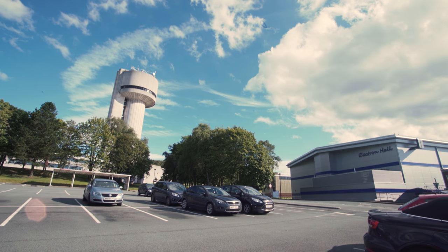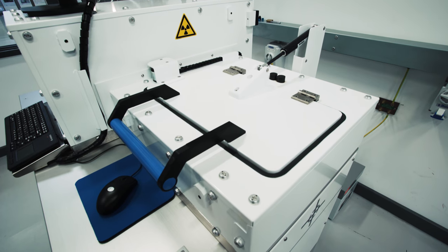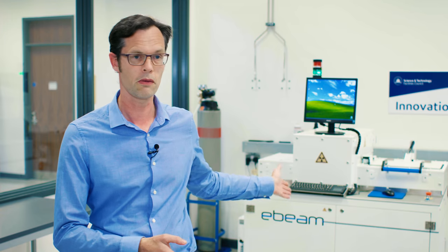The eBeam facility here at Dilesbury is essentially a system that allows companies to try electron beams to see if they're going to work in their processes. We have a simple-to-use system like the one behind me, which will take anything up to the size of an A4 piece of paper and expose it to an electron beam to see what happens.